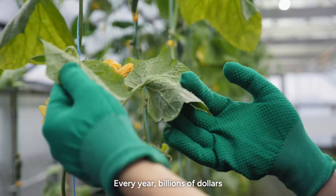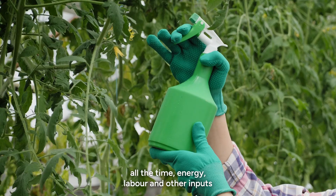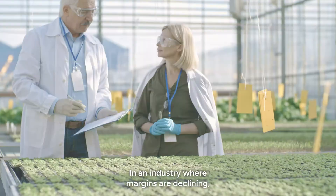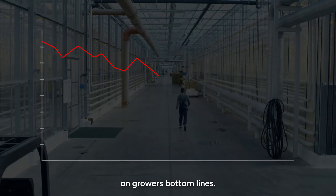Every year, billions of dollars are lost by growers to pests and disease. All the time, energy, labour and other inputs are simply wasted on crops that never make it to market. In an industry where margins are declining, this waste represents a further negative impact on growers' bottom lines.